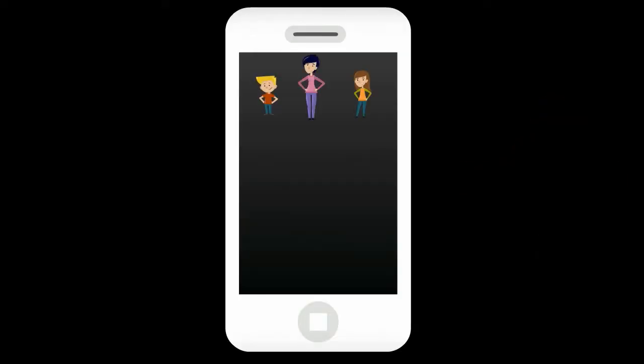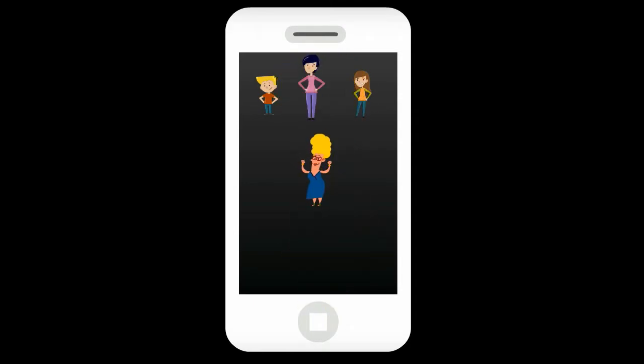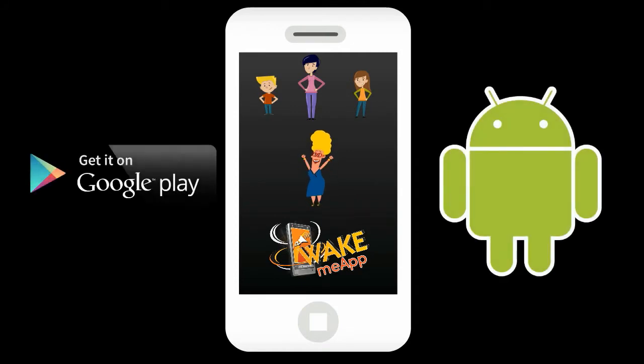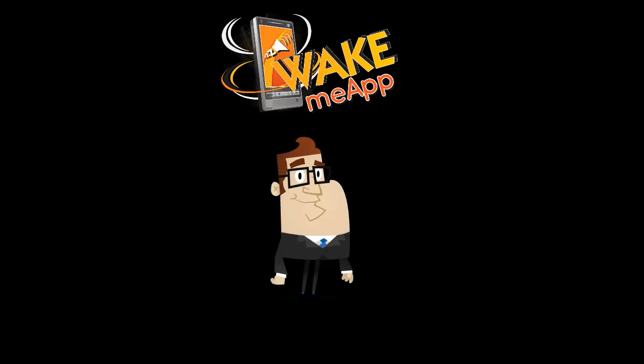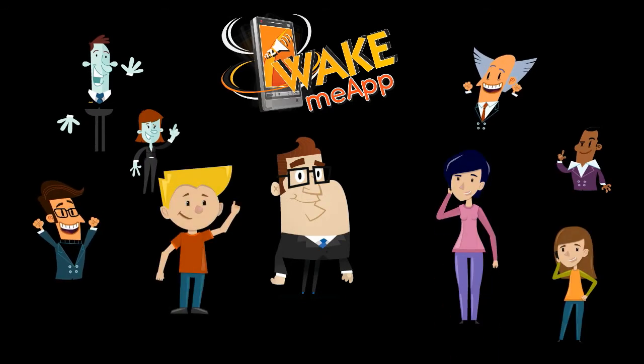Don't worry — you can choose who can contact you through Wake Me app. Having your dearest mom-in-law on your Wake Me app list is really up to you. Download Wake Me app on your Android smartphone from Google Play and invite everyone you wish to be able to contact you. Wake Me app lets others contact you when you are needed the most.